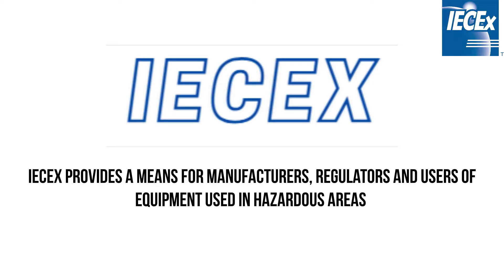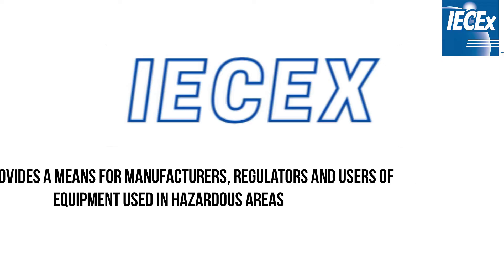IEC-EX provides a means for manufacturers, regulators, and users of equipment used in hazard areas to address the risk of fires or explosions from flammable gases or dusts.